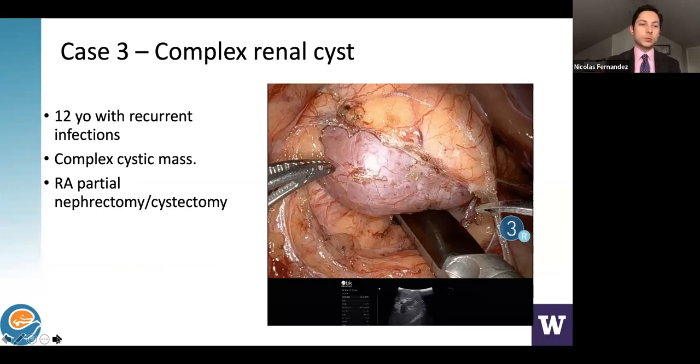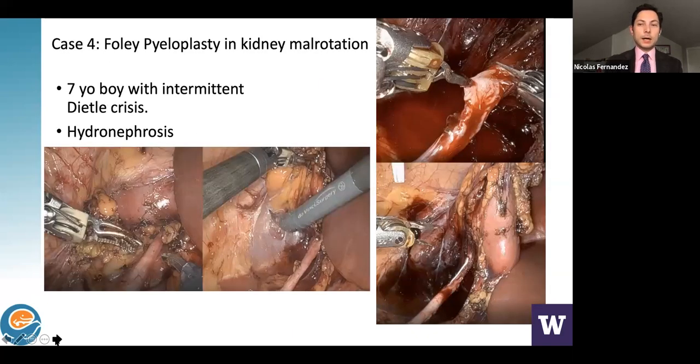Case 3: A 12-year-old girl with recurrent infections and a complex cystic mass that was difficult to identify grossly with laparoscopy. We used intraoperative ultrasound to define the cyst location and performed an ultrasound-guided partial nephrectomy.